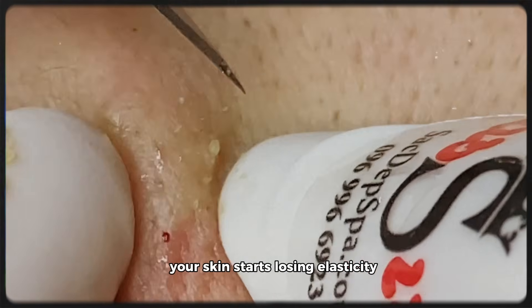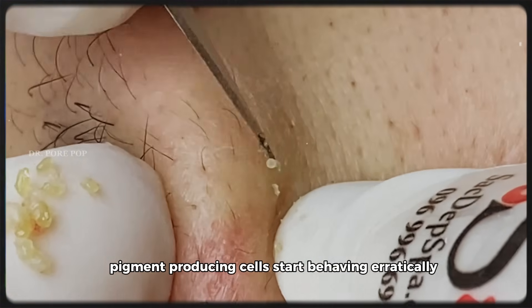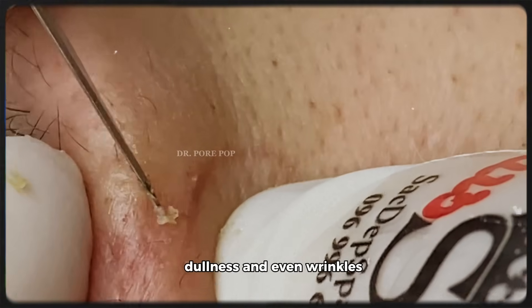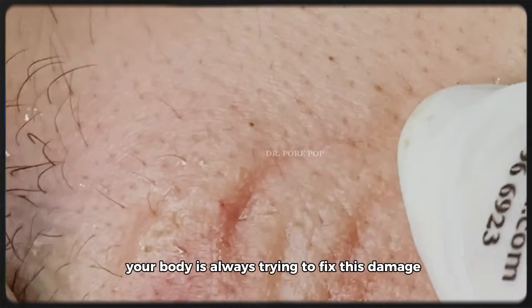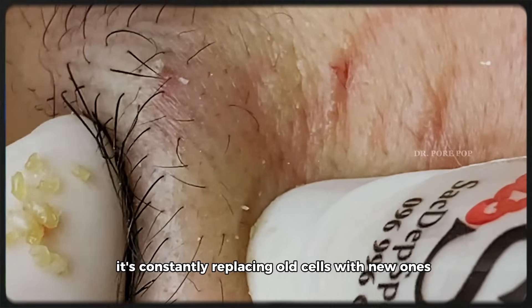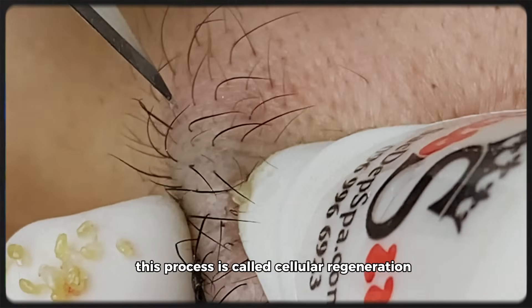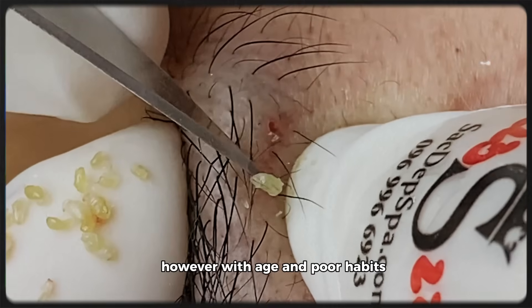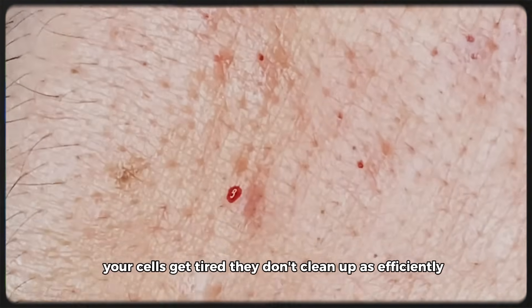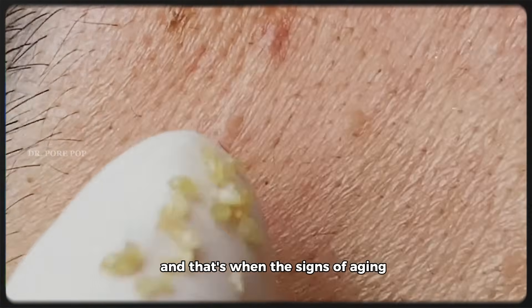Your skin starts losing elasticity, collagen breaks down, and pigment-producing cells start behaving erratically, leading to dark spots, uneven skin tone, dullness, and even wrinkles. But here's something amazing: your body is always trying to fix this damage — it's constantly replacing old cells with new ones. This process is called cellular regeneration. However, with age and poor habits, this regeneration process slows down. Your cells get tired, they don't clean up as efficiently, and that's when the signs of aging start to show.